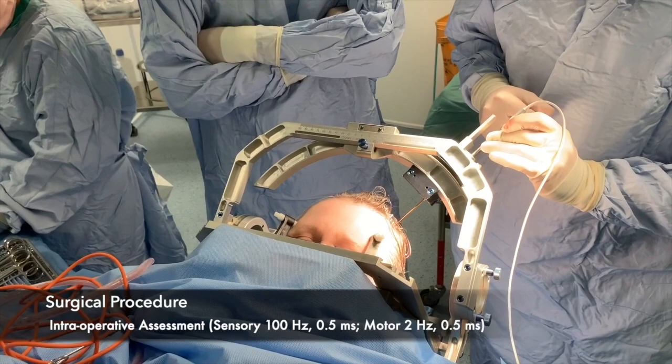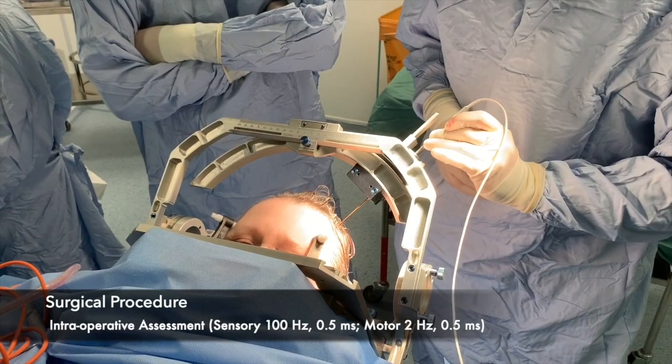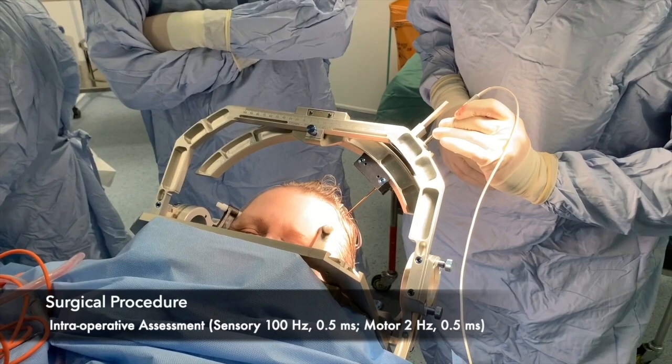Stimulation amplitude is increased in steps of 0.5V. The site with lowest amplitude threshold for sensory coverage of the painful body part with highest threshold for side effects is selected to lesion. Lack of sensory coverage at 2V or presence of side effects at 1V are generally indications to explore adjacent targets.